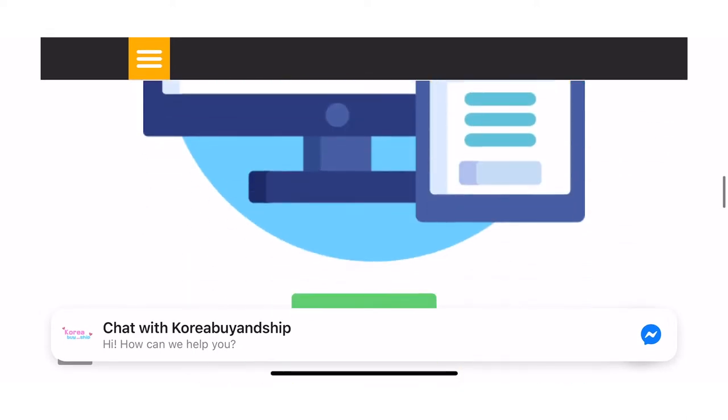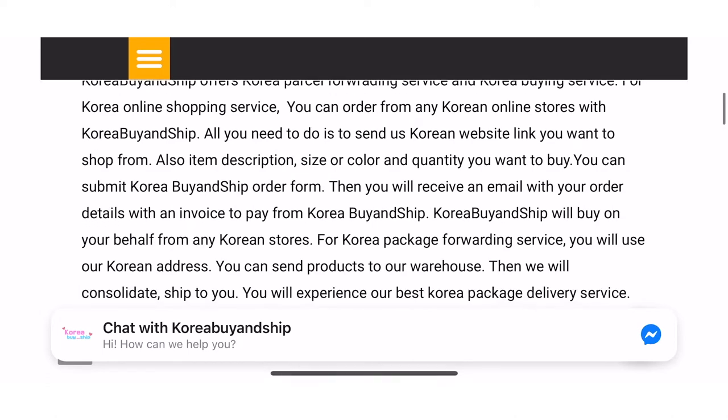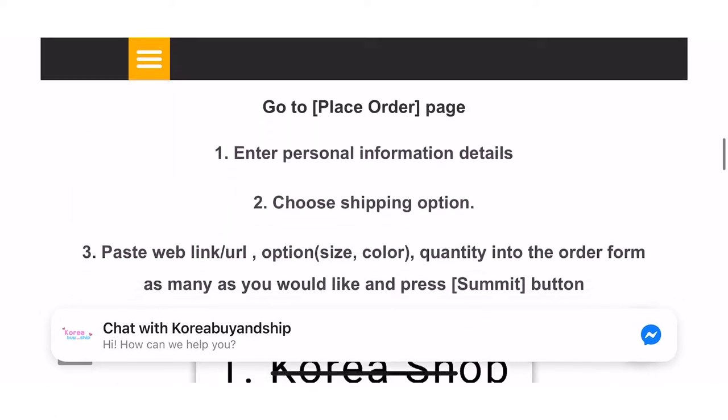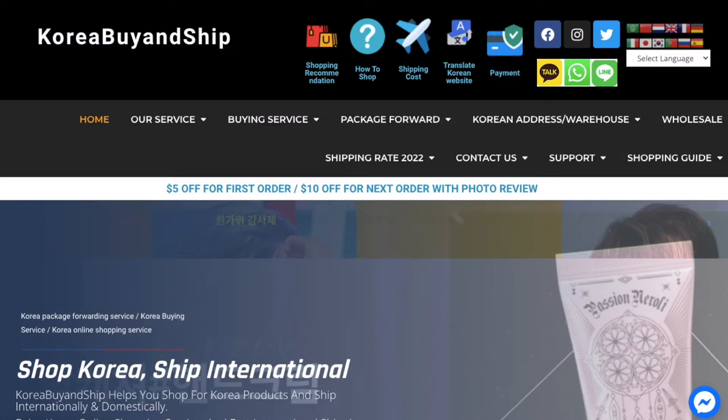Other things you can see from their website are the instructions on how to shop, which I'll be going over later. You can also check shipping costs, shipping guides, translate Korean websites, where to contact them, and the payment methods available.